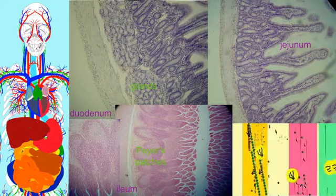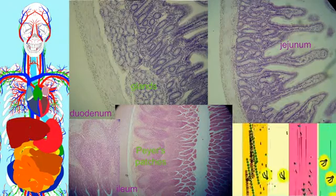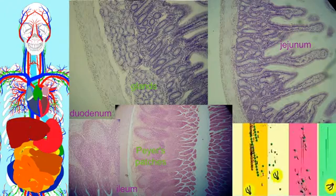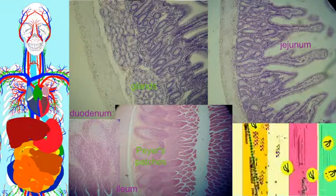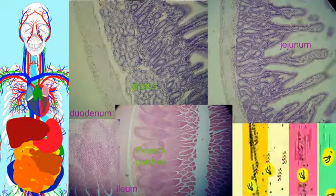While the ileum and jejunum are similar, the ileum has slightly more fat located inside the mesentery. Its diameter is slightly smaller, its walls are slightly thinner, and it has fewer of the circular folds, which are more common in the anterior portions of the small intestine.